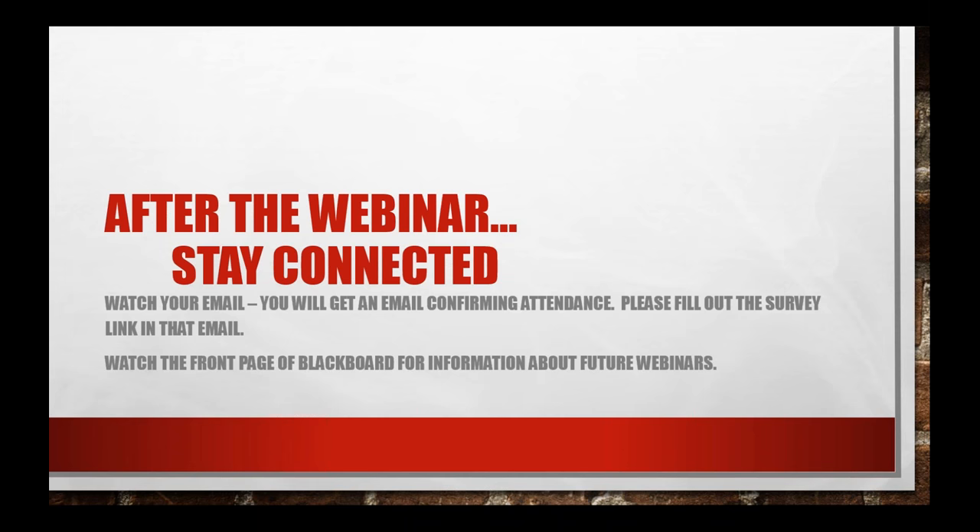We'd ask that you fill out the survey link at the bottom of that email — it helps us know if we're doing a good job and helps us plan for the future. Keep that email too: some instructors will ask for it at the beginning of the semester and may even give you credit for attending. Most don't, but it's a nice proof that you attended the webinar.